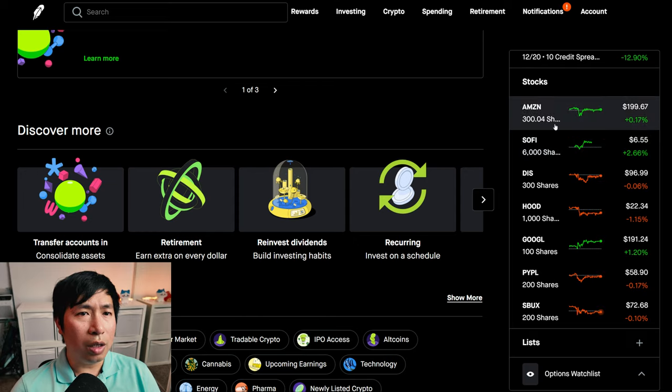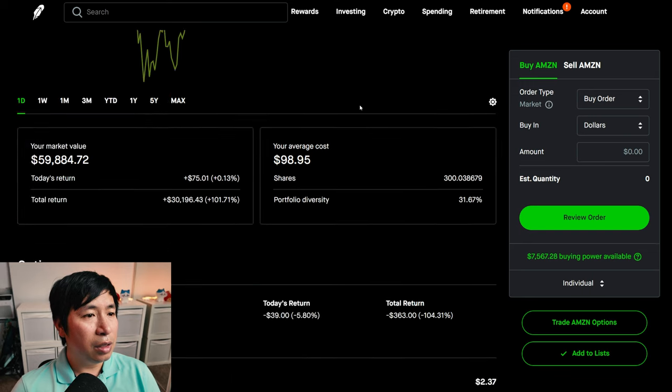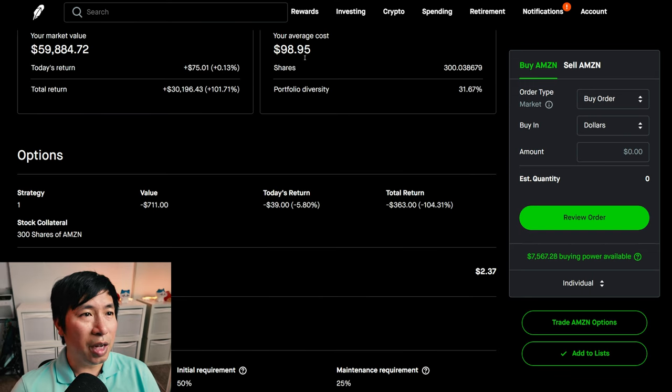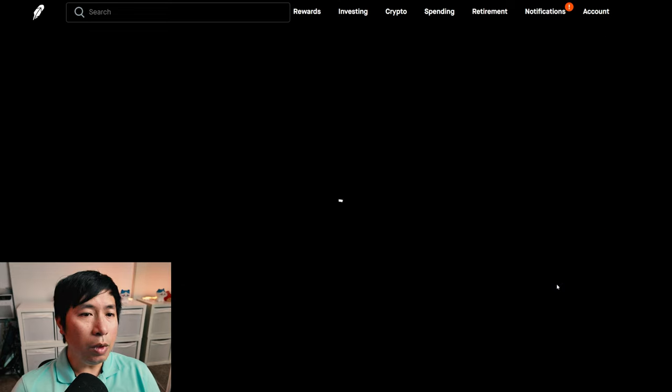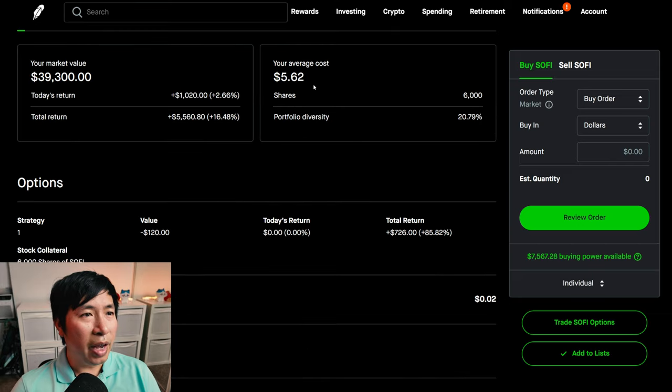For my stocks, I have 300 shares of Amazon. Amazon is at $199.59. My average cost: $98.95. My total return: $30,196.43. I have 6,000 shares of SoFi. SoFi is at $6.55. My average cost: $5.62. My total return: $5,560.80.